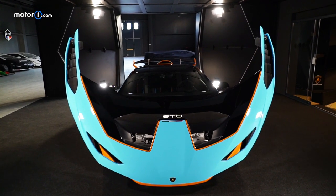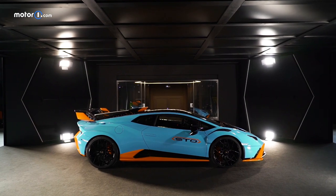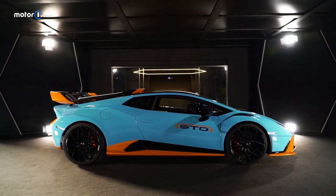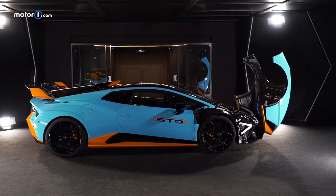This is the Lamborghini STO, or Super Trofeo Omologata. Simply put, it's the most badass Huracán to date. Lamborghini says that it's an extreme car for the track, but also one that can be used every day on the road.